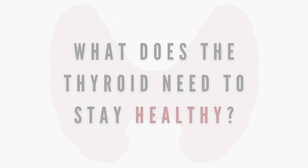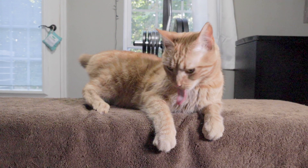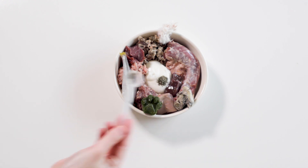The mineral that keeps the thyroid regulated and healthy is the trace mineral iodine. The body is unable to produce this mineral on its own, so it needs to be provided in the diet.